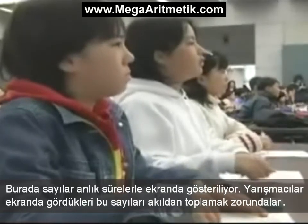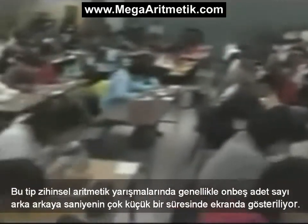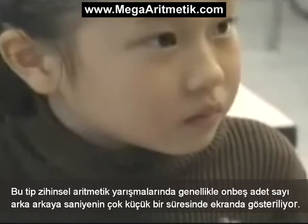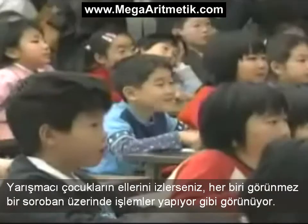Numbers are flashing up on a screen for a brief moment. The contestants have to add them up in their heads. In mental arithmetic contests like this, usually 15 figures are displayed one after another at a rate of one a second. If you watch the hands of the children taking part, each of them seems to be working on an invisible soroban.